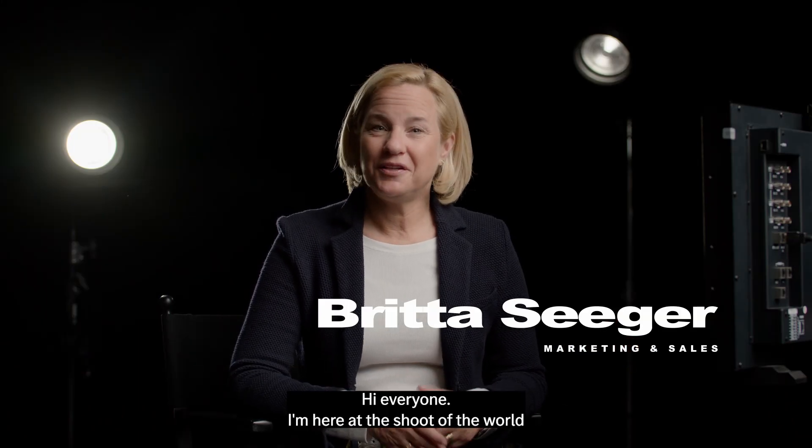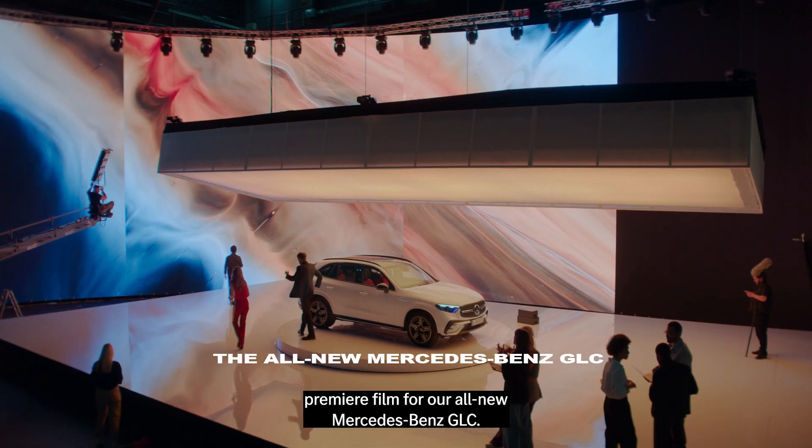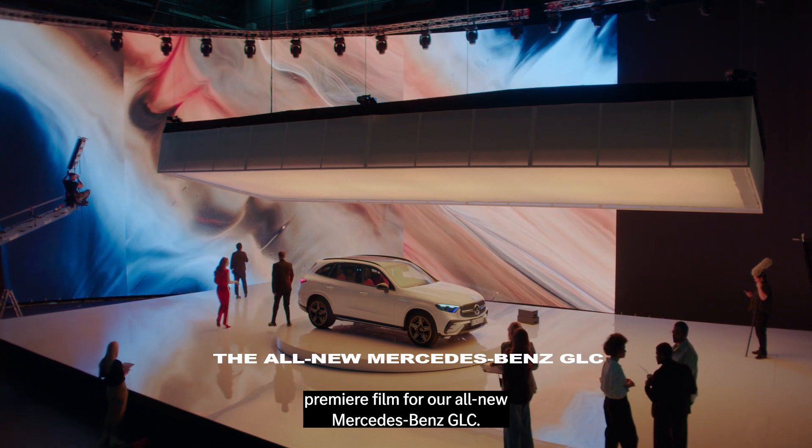Hi everyone, I'm here at the shoot of the world premiere film for our all-new Mercedes-Benz GLC.